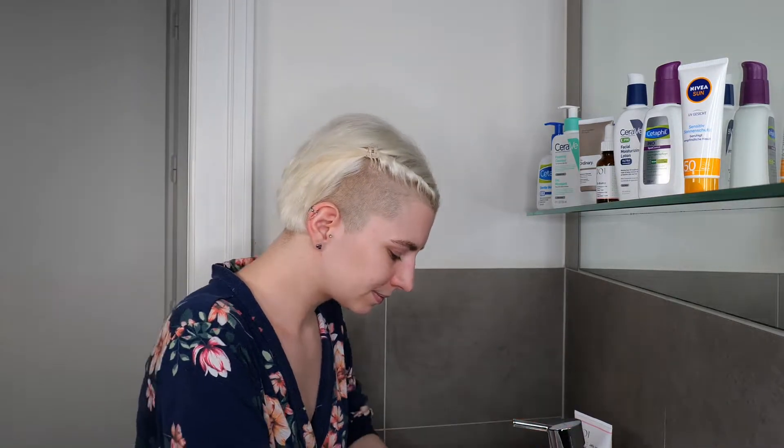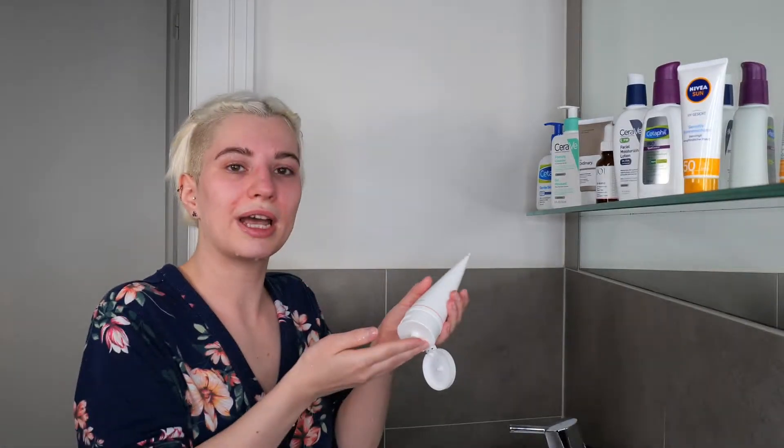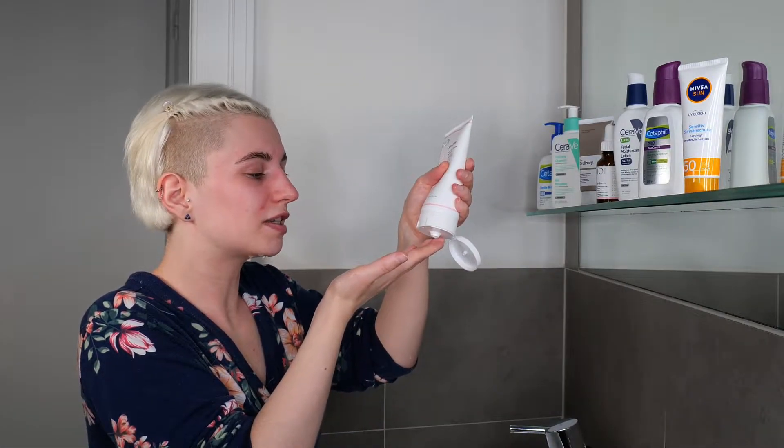Go ahead and use about one to two pumps — a coin-sized amount of your cleanser. Use it between your hands and then evenly massage it all over your face for about 30 seconds to a minute. Once you have massaged your cleanser all over your face, you're fine to rinse it off with water. In case you have trouble removing it above the sink, you can use a fresh, soft washcloth dampened with water to help remove the cleanser.